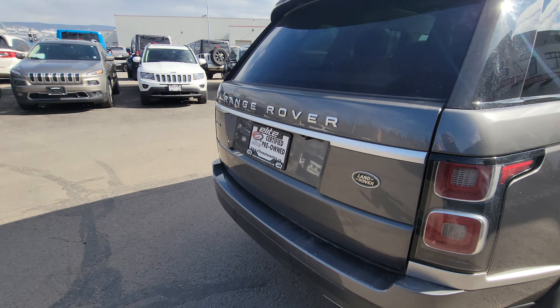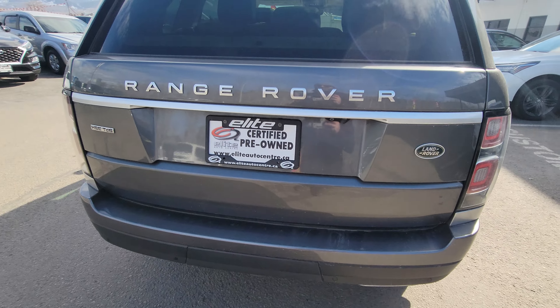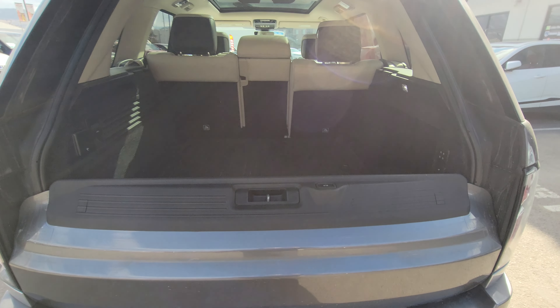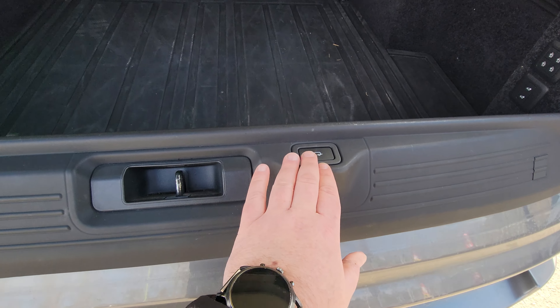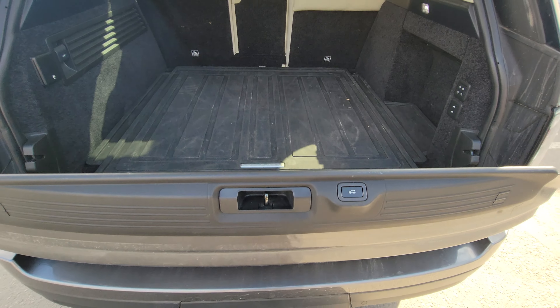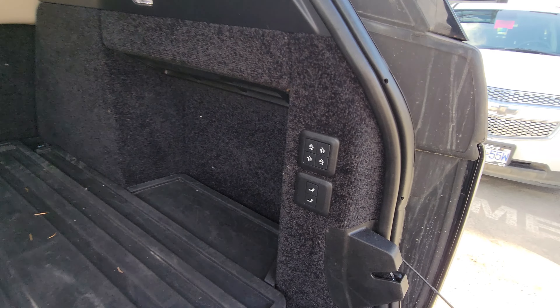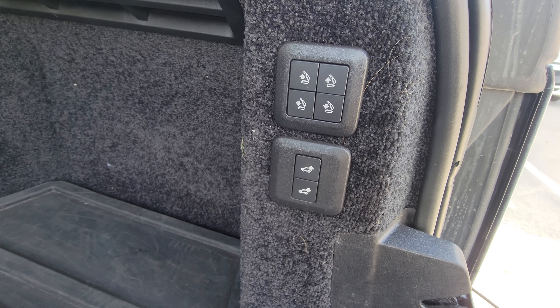On the back in here: a backup camera, rear park assist sensors, and a hidden hitch. Also a very large trunk space for storage with power folding and rising rear passenger seats.